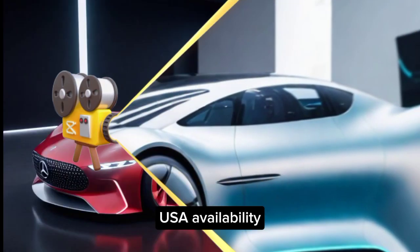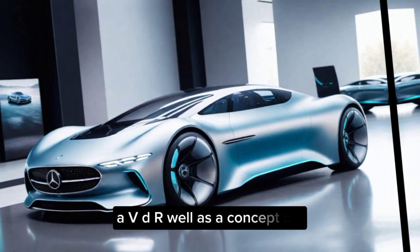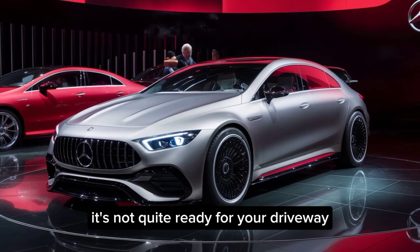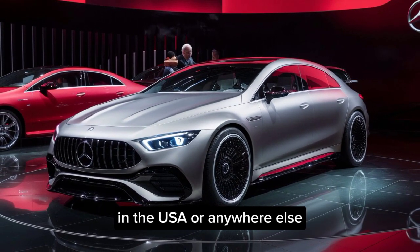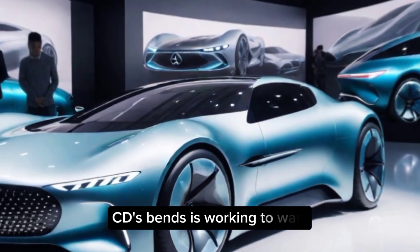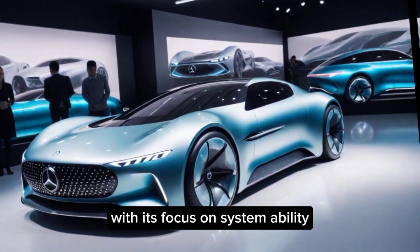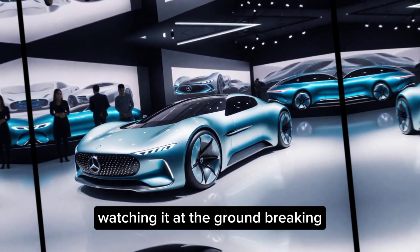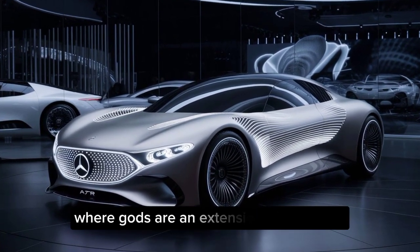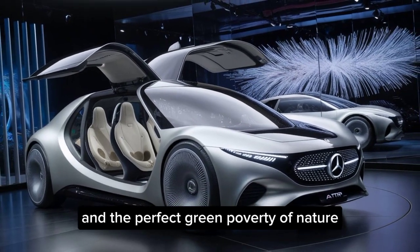USA availability. Now, the big question — when can you get your hands on a Vision AVTR? Well, as a concept car, it's not quite ready for your driveway in the USA or anywhere else. But it showcases the incredible future Mercedes-Benz is working towards. With its focus on sustainability, luxury, and a groundbreaking human-machine connection, the Vision AVTR is a glimpse of a world where cars are an extension of ourselves and perfectly in harmony with nature.